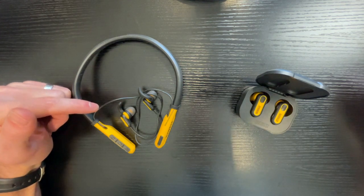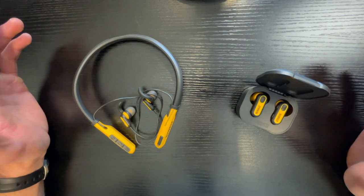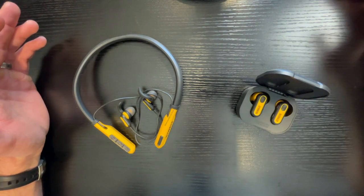The DeWalt Bluetooth neckband headphones and the DeWalt Bluetooth earbuds are two really good options, but which one will be best for you likely depends on what your daily activity and job duties are.